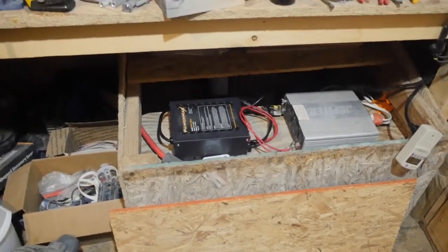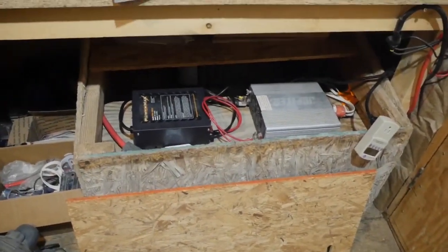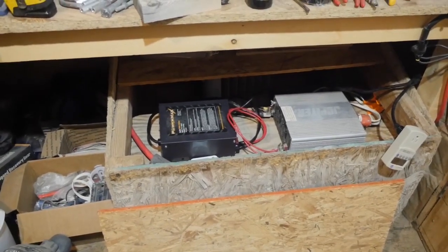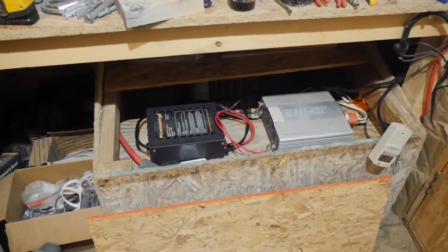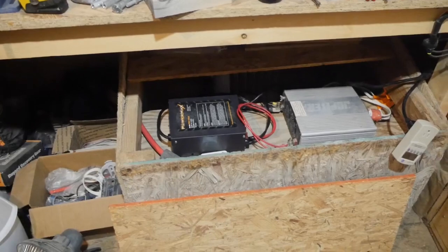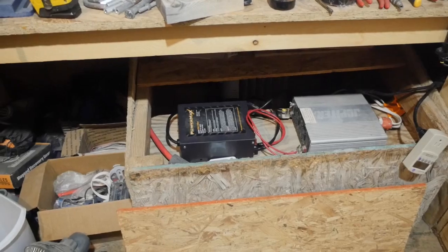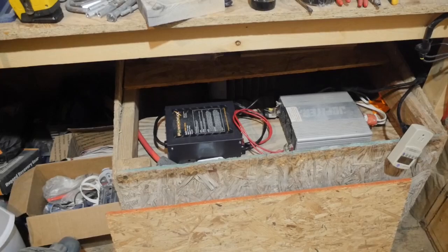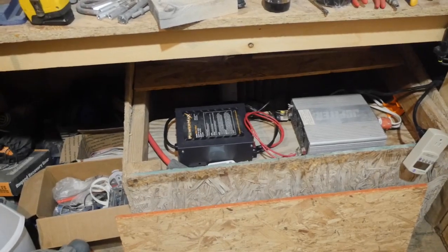The batteries — I think they can handle 40 amps of charge each. So if I'm running 100 amps into four batteries, that's about 25 amps each since they're all in parallel, so we're fine. In the documentation for this charger, you can run multiple units in parallel, so I could get another one and charge twice as fast — though I really don't need that.